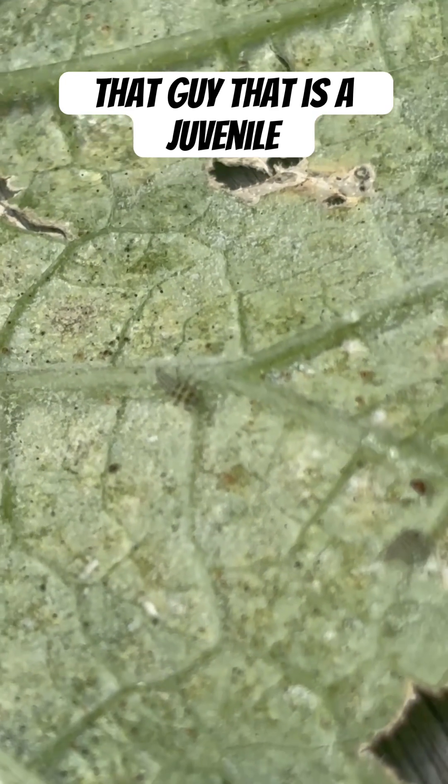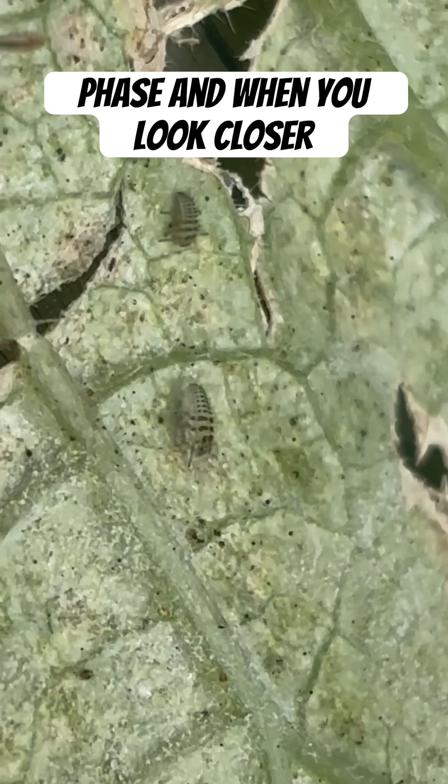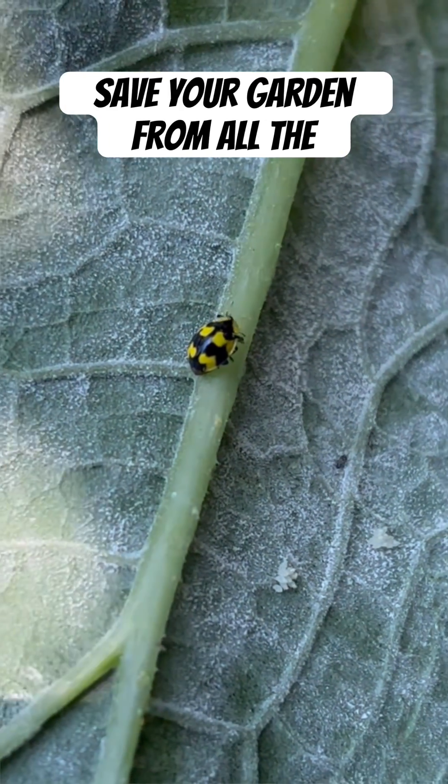That is a juvenile ladybird — a ladybird in its youngest phase. And when you look closer, they're actually crawling all over the leaf, eating the fungus. They'll turn into the good guys that'll save your garden from all the other pests.